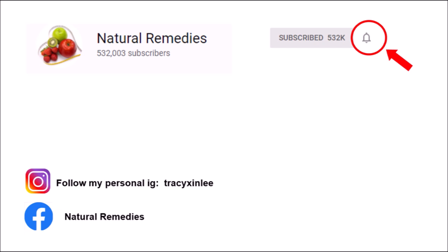Thank you for watching. Please hit the subscribe button if you like my video, and remember to click the bell button too to get notified about my latest videos. Thank you.